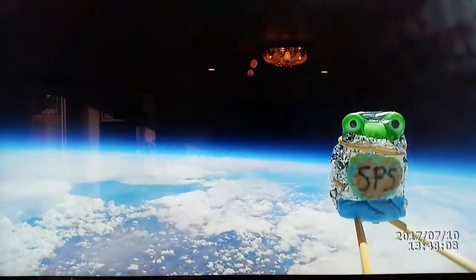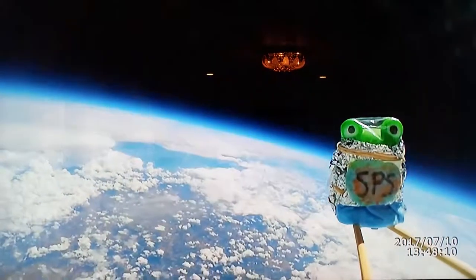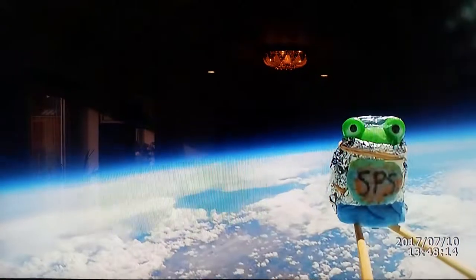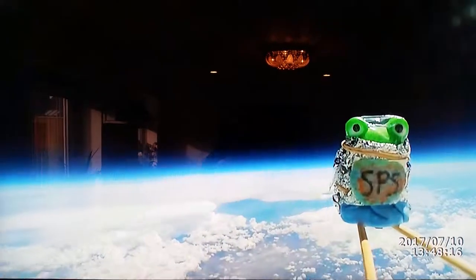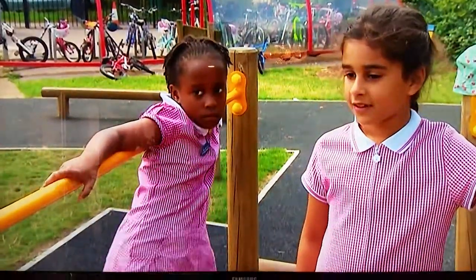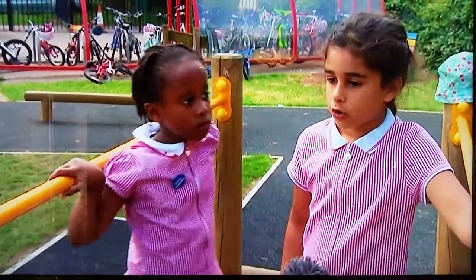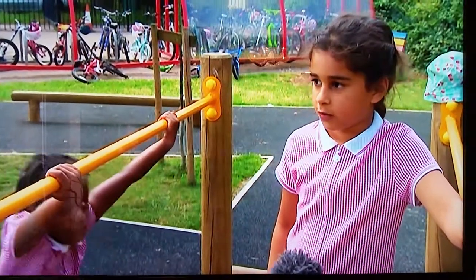A helium balloon to go up, a parachute to come down — but what to wear? If you launch your frog into space, you do actually need a space suit. So what kind of space suit did your frog wear? Tinfoil and cling film.